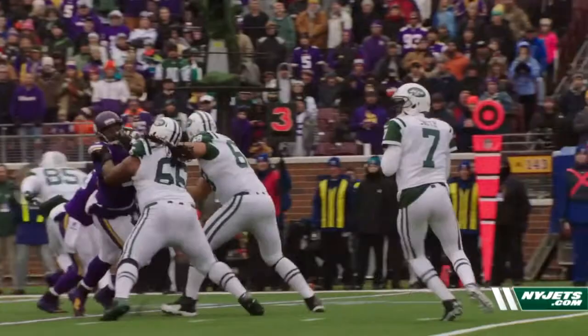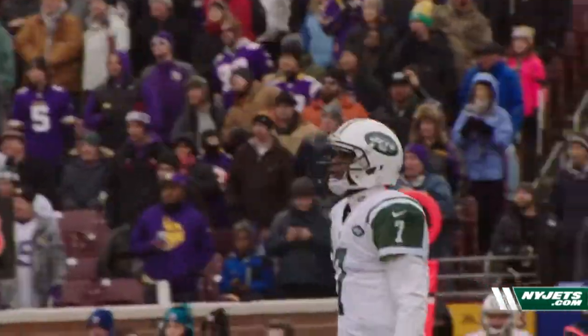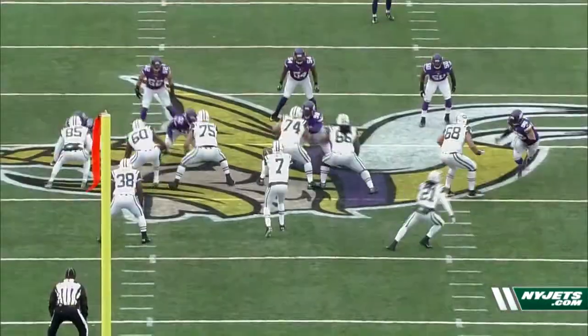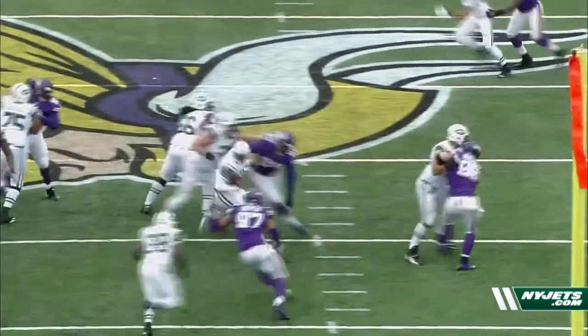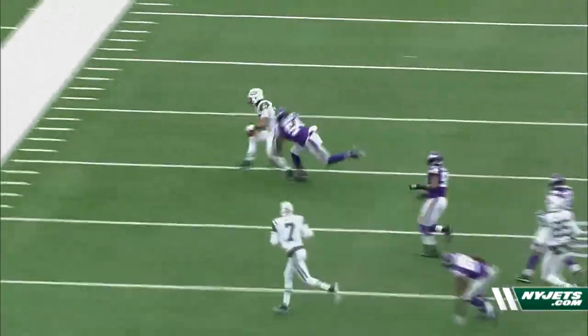We're going to look at Geno, the man who's entering his third season as quarterback of the Jets. He's going to take first team reps in training camp. Here's an example of him displaying good footwork, keeping his eyes on the field, and escapability.